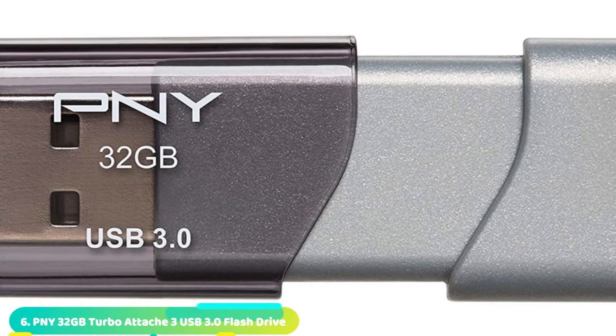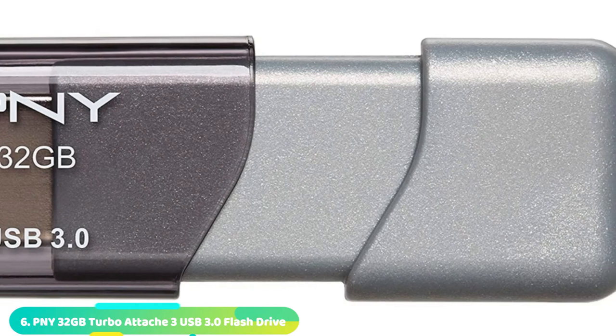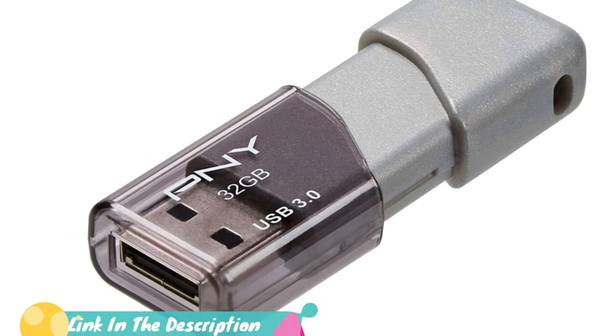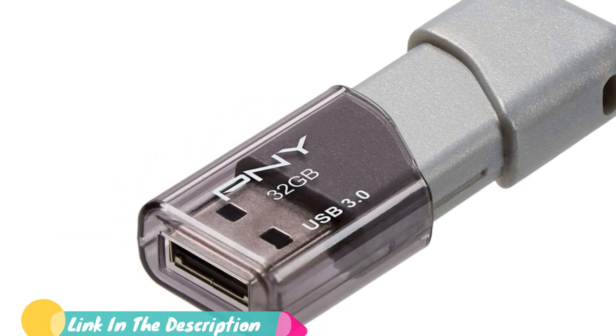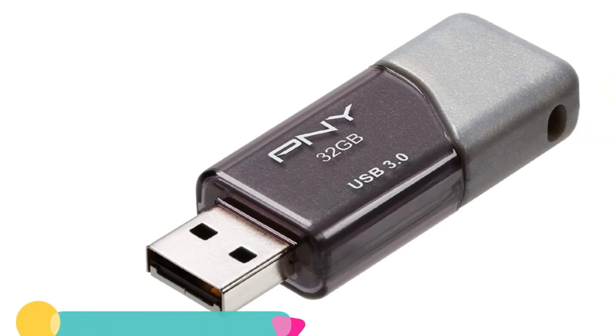The number 6 position is dominated by the PNY Turbo Flash Drive. PNY was that brand you saw on the shelves at Walmart or Staples, mulled it over, and decided to buy it anyway. Truth is, it was the underdog brand, but their attention to detail and desire to provide measurable quality really caught our eye.